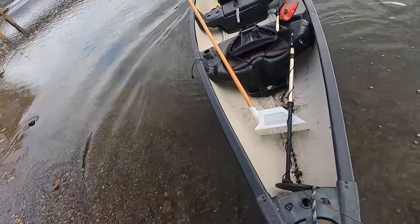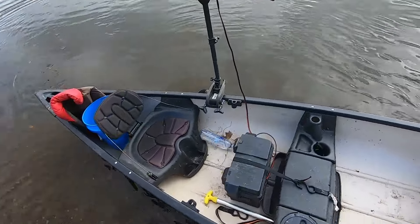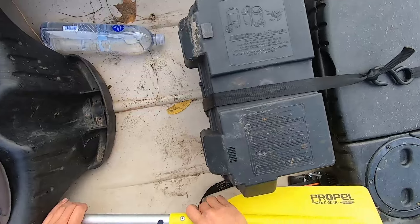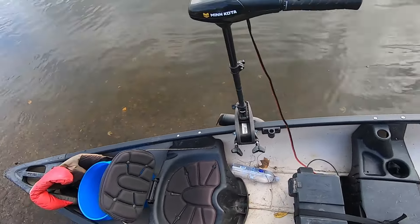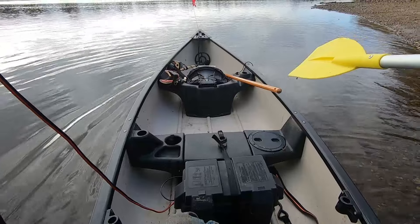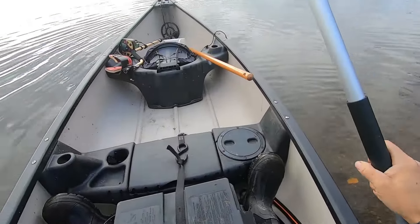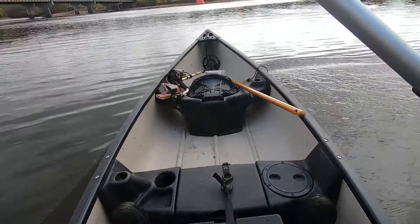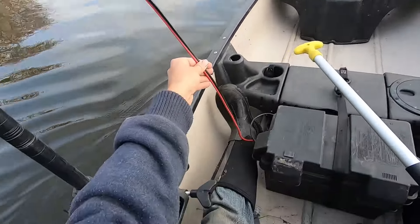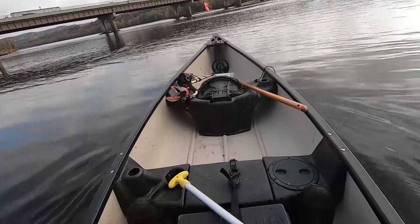We've got our safety flag so no yachts hit us, and our boots so we can walk in the water. I'm so excited - it's been a long time since I've been in my canoe; I'm usually cramped in my kayak. I should put the battery up front next time and run longer wires to balance better, because right now I feel like we're doing a wheelie.